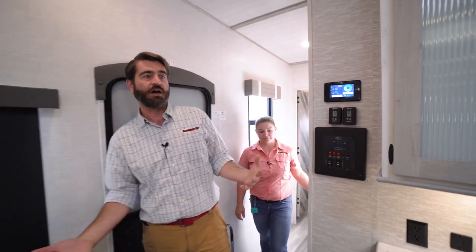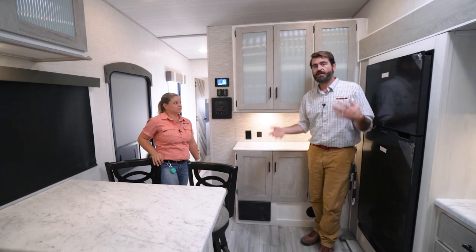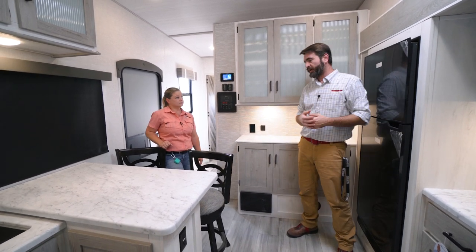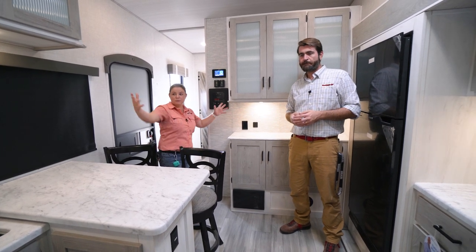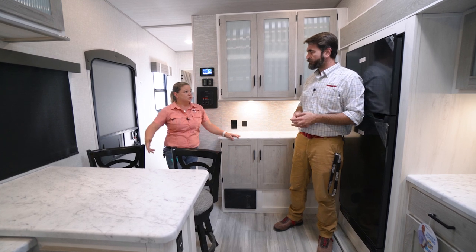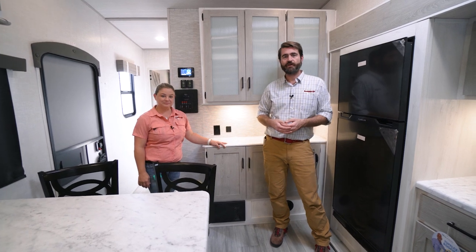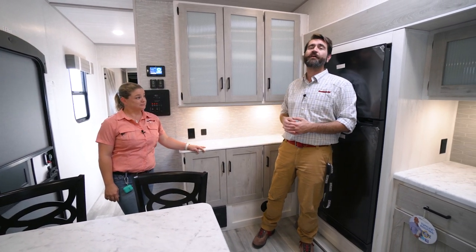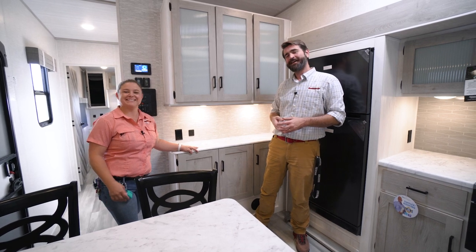Overall, this is a pretty fantastic front living floor plan. It's lightweight, relatively short, and the layout is nice and open — the kitchen and living room really flow well together. You can have multiple people in here with plenty of elbow room. Come on down and see it for yourself in person at Southern RV, or visit us online at southernrv.com. Until next time, happy camping!